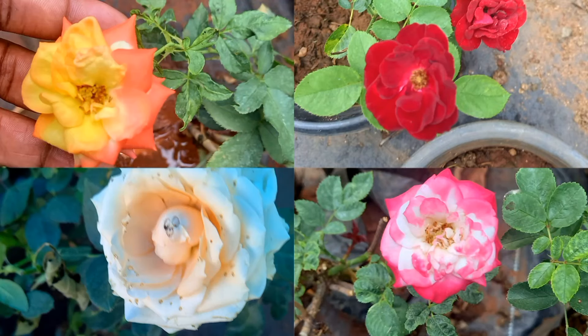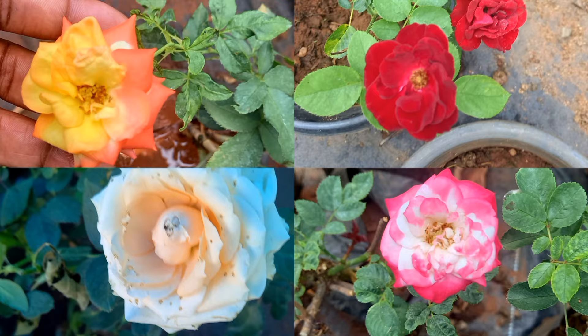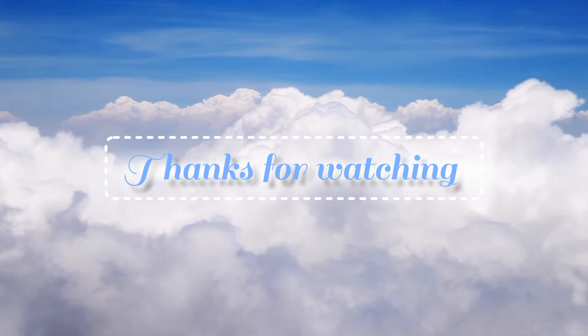This is a very healthy flower. It is a very nice flower. Thank you.